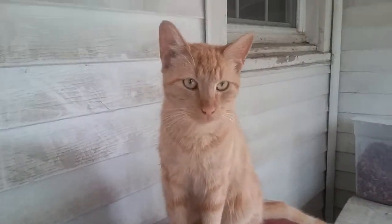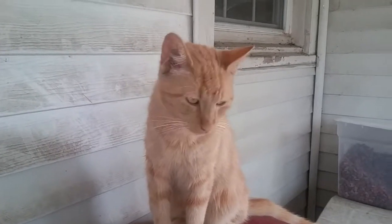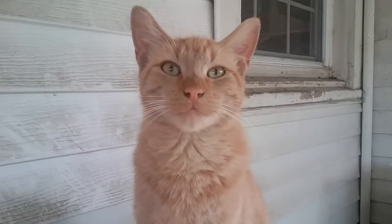Here is my dog Lucky — hi Lucky! And my new cat, who I'm hoping to get spayed or neutered. We will find out if it's a he or a she.